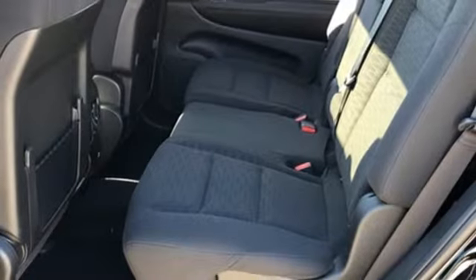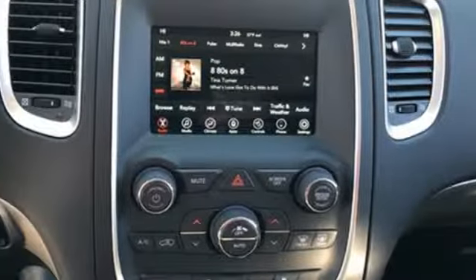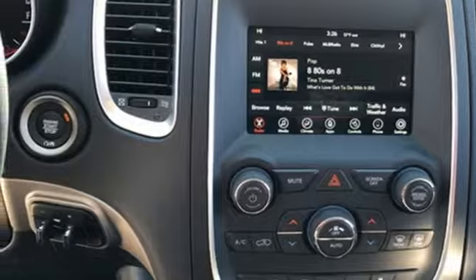Power heated mirrors, external memory control, trailer brake controller, doors, and push button start proximity key.